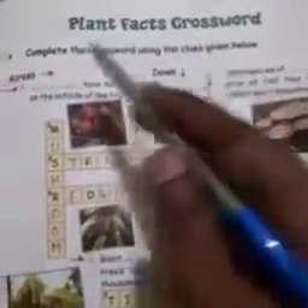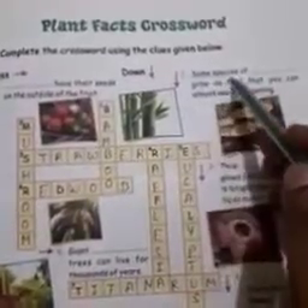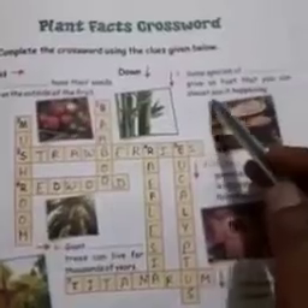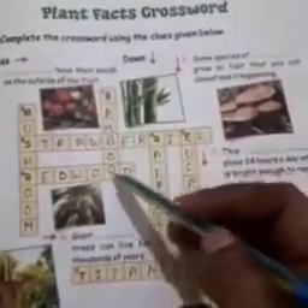Plant facts crossword. Complete the crossword using the clues given below. Number 1 down: some species grow so fast that you can almost see it happening. It is bamboo — B-A-M-B-O-O.